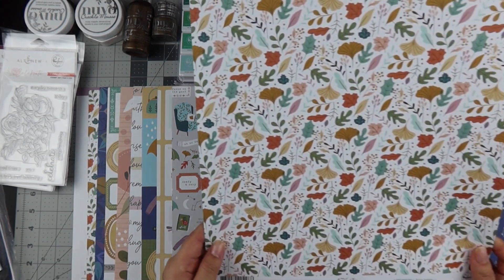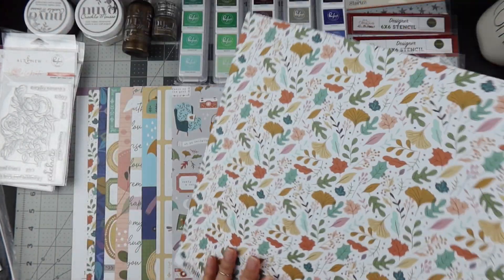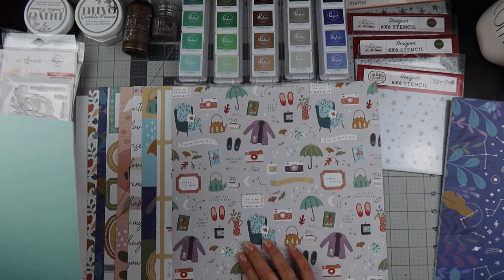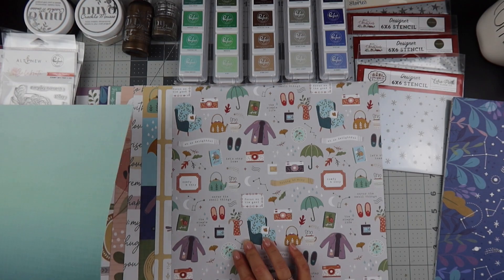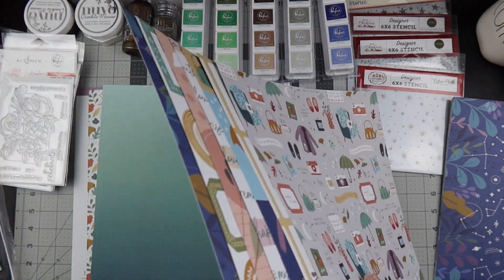Wait — it came with two sets of paper! Good to know. Let me go ahead and organize this and I'll be right back.